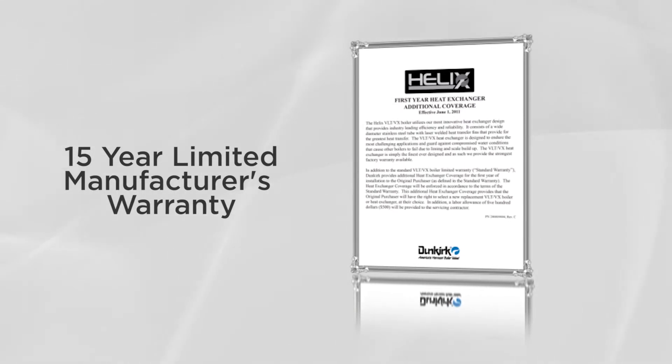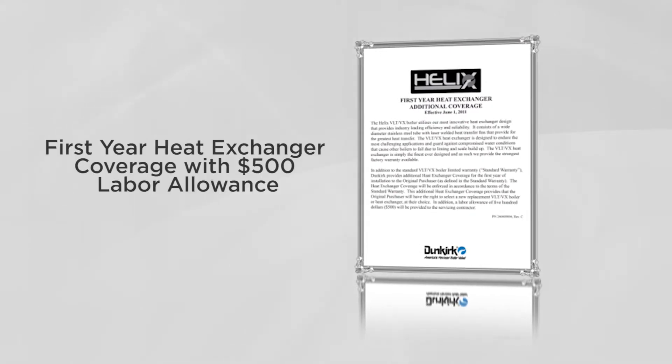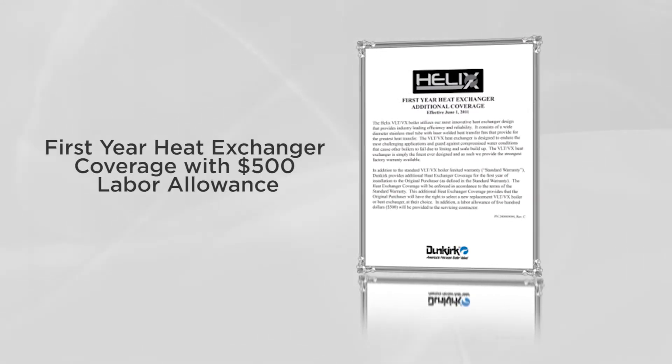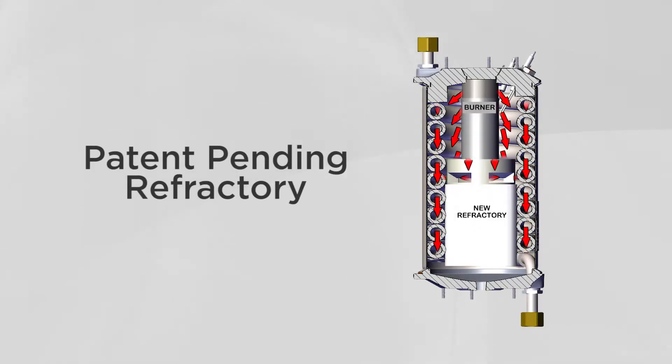The Dunkirk VLT is backed by a 15-year limited manufacturer's warranty plus additional first-year heat exchanger coverage with $500 labor allowance. The VLT heat exchanger has an innovative refractory that diffuses the hot flue gases over a larger area. Even distribution across the flue gasways eliminates any potential for heat exchanger hot spots. Isolated hot spots can cause water to boil, leading to noise issues and an unsatisfied customer.